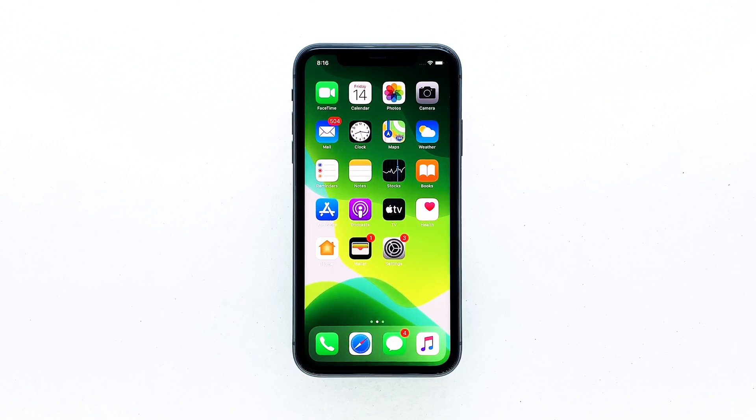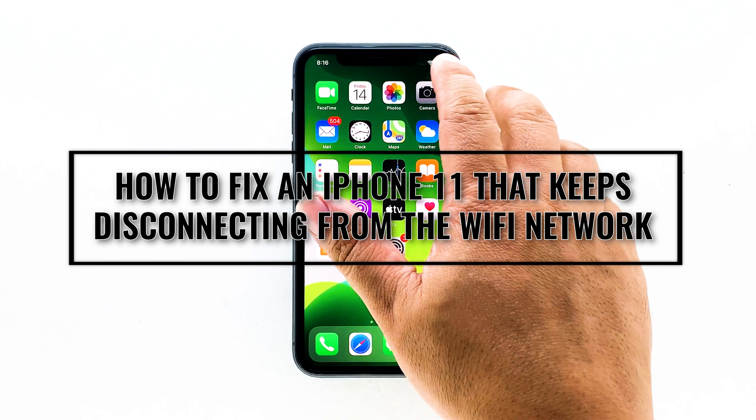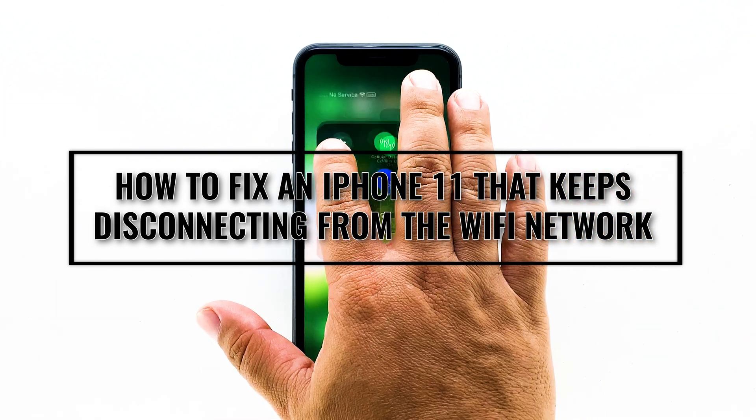When an iPhone disconnects from Wi-Fi where it gets an internet connection from, it does not necessarily mean that there's a problem with your iPhone. It's possible that your network device needs to be refreshed. Actually, that seems to be the case with some iPhone owners who reported about this problem shortly after installing the recent iOS 13.3 update. In this video, I will be showing you what to do if your iPhone keeps disconnecting from the Wi-Fi network after the recent iOS update.